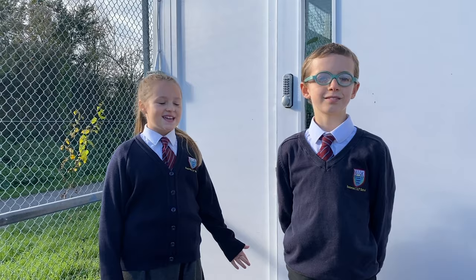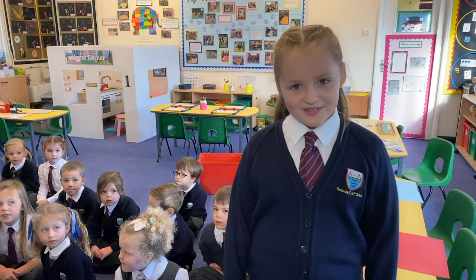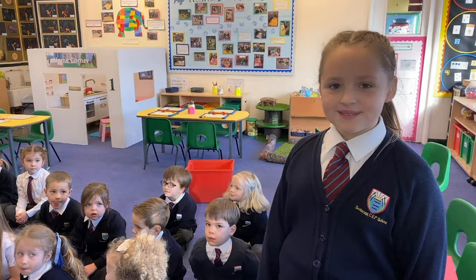This is the most exciting class of the whole school. It's reception — this is Rainbow Fish class. In Rainbow Fish class you learn about our Christian values, the world around us and build lots of friendships.